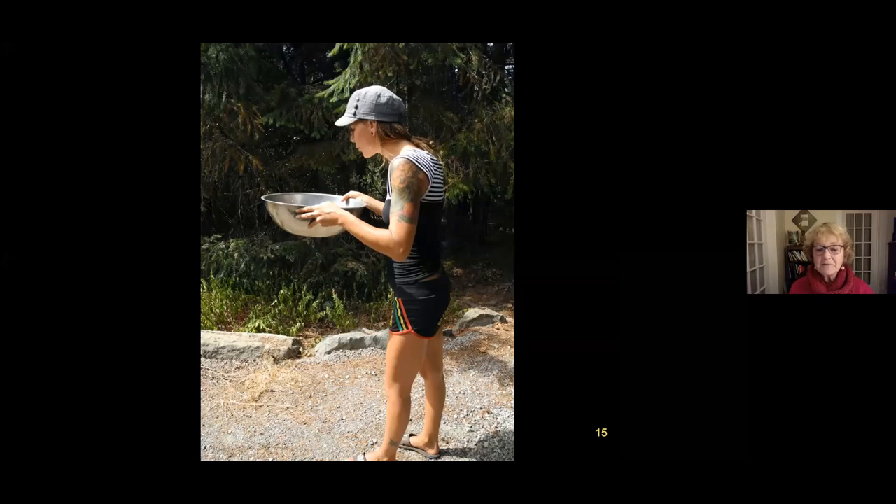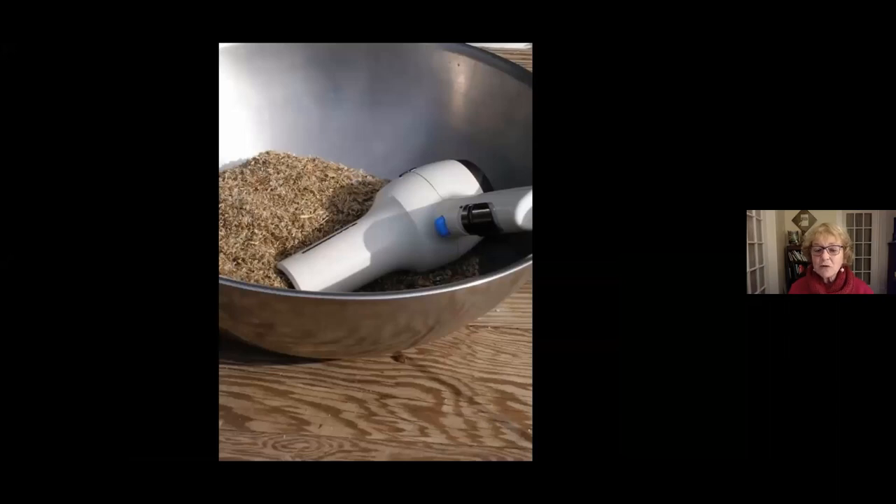As I got busier with my seed business, I couldn't always wait for the perfect breeze, so I resorted to using a hair dryer on a cold setting. The final cleaning is always done with the hair dryer — you hold the bowl in one hand and move closer gradually from a distance until you're blowing the lighter material out of the bowl. The heavier seeds stay in, and you continue until all that's left are clean seeds.